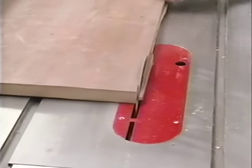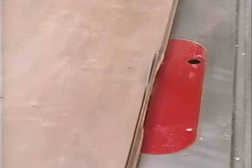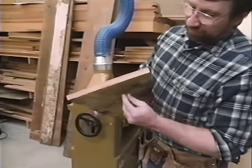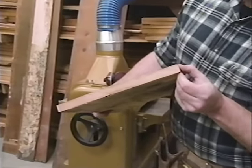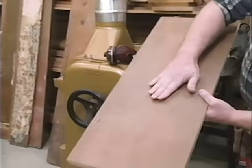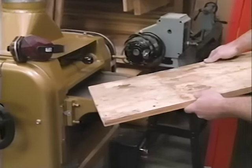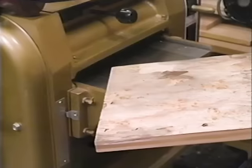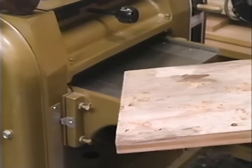I'm just going to rip off the tongue and the groove — I don't need those parts. Next I want to run my boards through the surface planer so they end up 5/8 of an inch thick. I want to preserve this face, so I'll remove all the material from the backside to get rid of all this old wallpaper, and hope that the metal detector picked up all the nails.